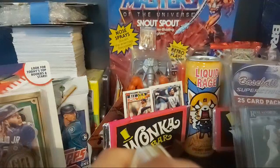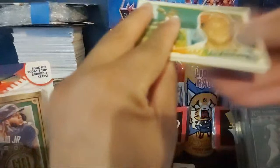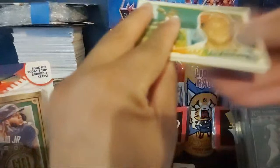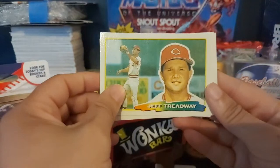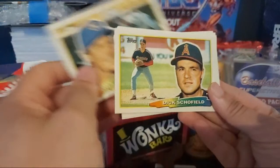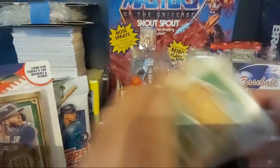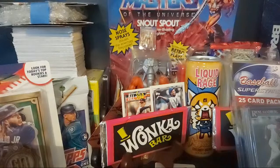Let's get into this Topps Big pack and see if there's anything interesting in there. We have Jeff Treadway - not on the Braves, he's on the Cincinnati Reds. Jose De Leon, Greg Brock, Bill Wegman, Dick Schofield, and Pascual Perez, Keith Moreland. I don't usually broadcast my lives so nobody knows when I'm going live, so I don't expect anyone to come into my lives.